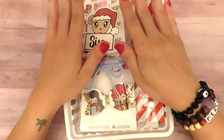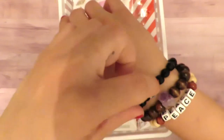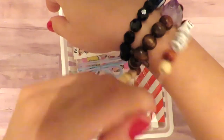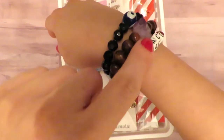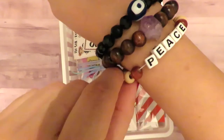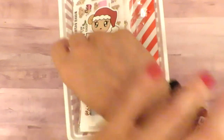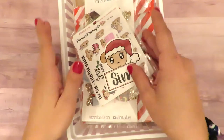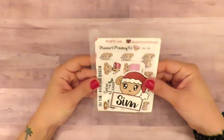Now on to the Etsy stuff. By the way, these two bracelets I made myself from my jewelry shop, and this one I made with one of my kiddo patients — a seven-year-old who wanted to make bracelets while we were talking, which I thought was really cute. Okay, so let's get started with the Etsy stuff.